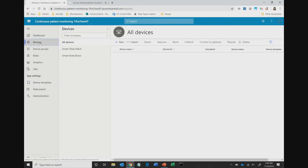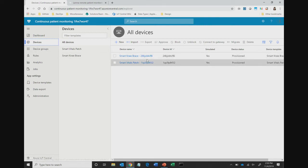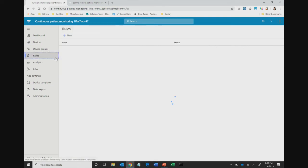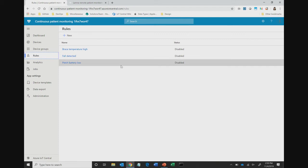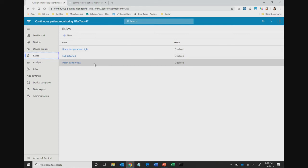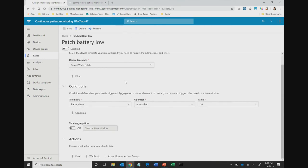If I head to the Devices tab, you can see this app template contains a couple of simulated devices. This app template is free because it has under five devices, and each simulated device helps you get a sense of what data is flowing from your devices. In the Rules tab, you'll see sample rules pre-created to help you understand what an operator might monitor day-to-day — like when device temperature goes too high or battery goes too low. A great way to customize is to take one of these rules and set up an action. We support three types of actions: email actions, webhooks, and Azure Monitor action groups.